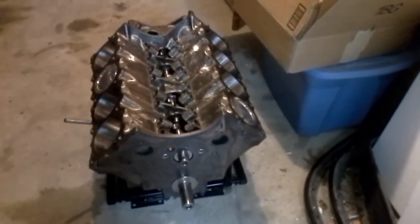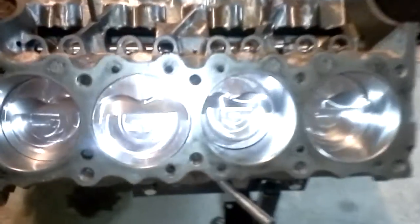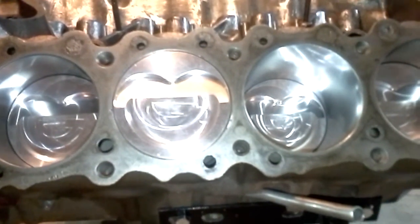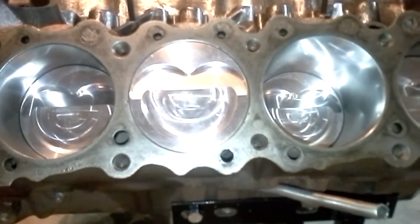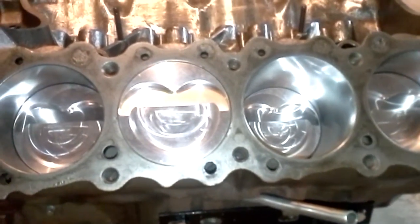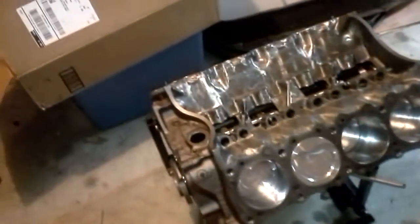I do mean custom ordered Ross pistons with a specific D-shaped dish in them, sized to work with his 72cc Edelbrock cylinder heads to make it run on pump gas.